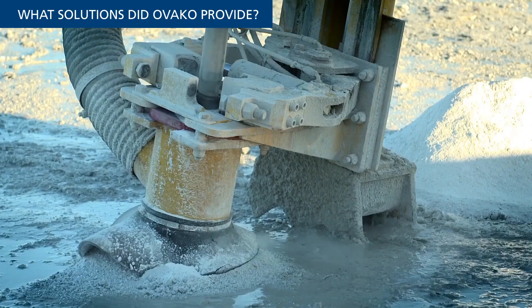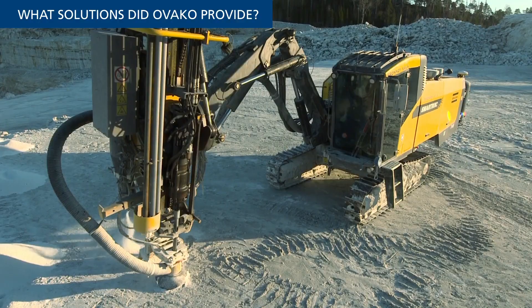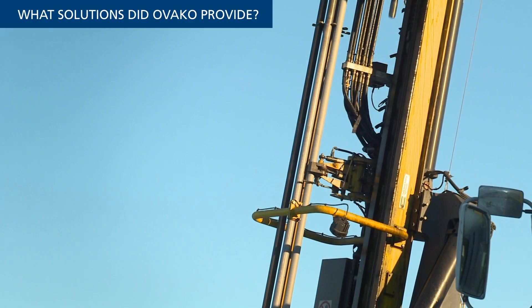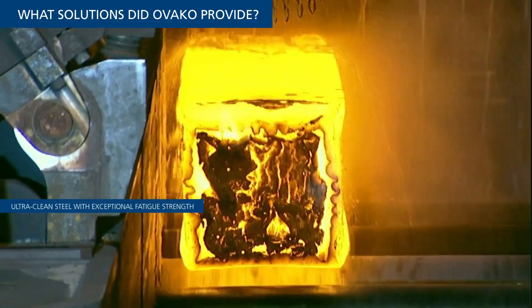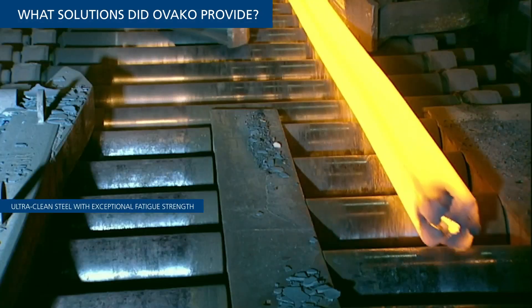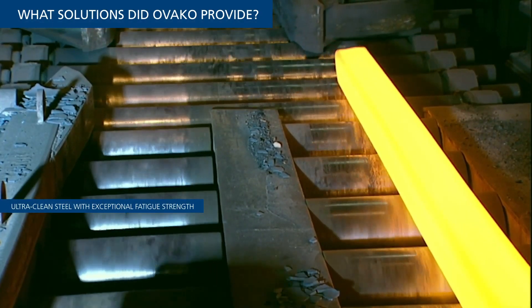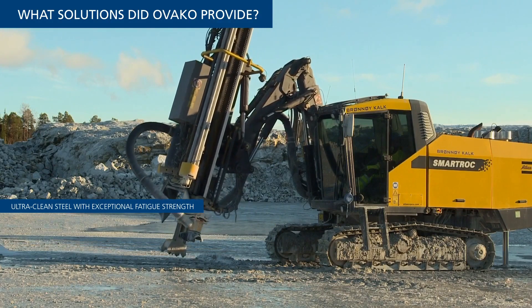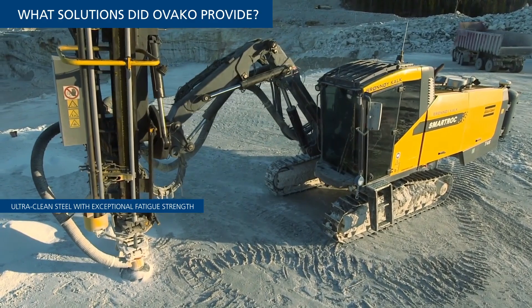According to Persson, the most critical components in an Epiroc Top Hammer Drifter — impact pistons, rotation chuck bushings, and dampening pistons — are all based on IQ Steel. Consequently, today's Epiroc drilling tools are second to none in their ability to withstand enormous impact, fatigue stress, and multi-axial loads. In fact, since joining his company 31 years ago — 18 years with rock drills — Persson says he has never heard of an Ovaco-sourced component breaking down.